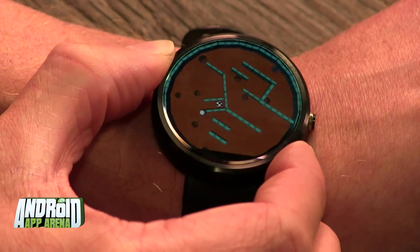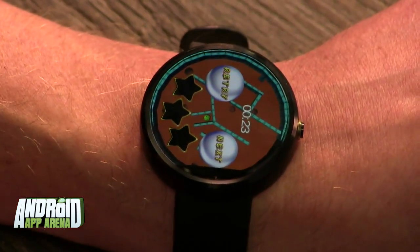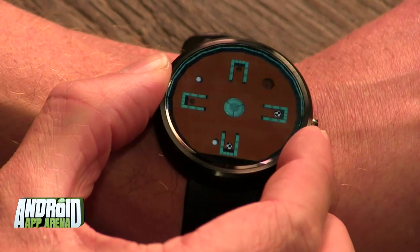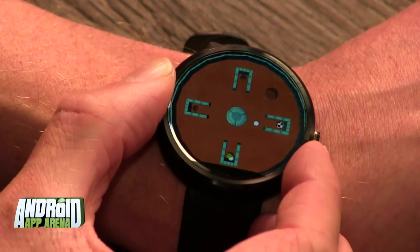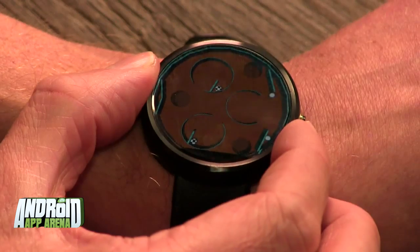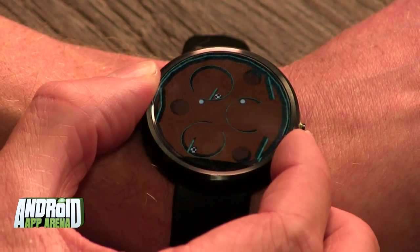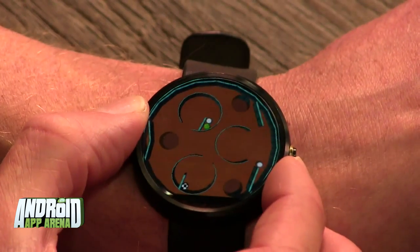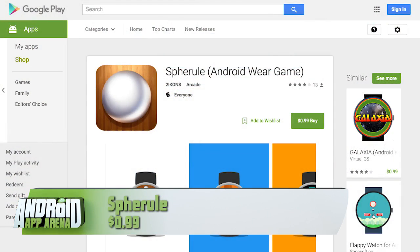There are plenty of holes and obstacles to avoid as you maneuver through the maze — that's the really difficult part. Some levels include more than one marble at a time, and ultimately you're trying to get them to the end point to advance to the next level. This game is hard, no doubt, but it's kind of perfectly matched for the small circular screen on my Moto 360. Find Sphere Rule in the Play Store for 99 cents.